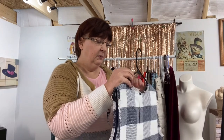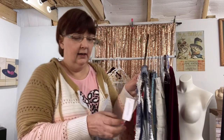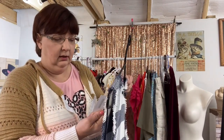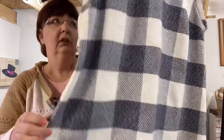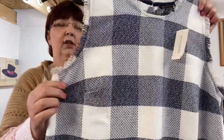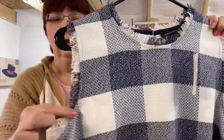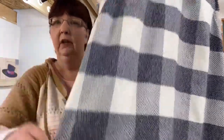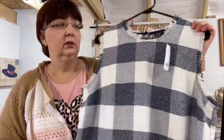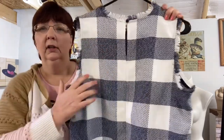This one is Banana Republic, size large, and it's also new with tags — originally $68. But like I said, it could go for $5 — I still have to do the comps. It is checked and has a little fringe detail on the sleeves. It's sleeveless and then has fringe detail on the bottom. I thought this was really really cute.